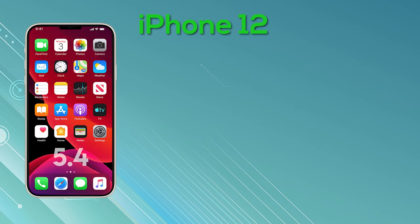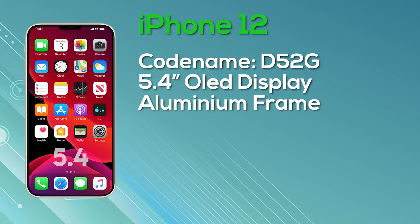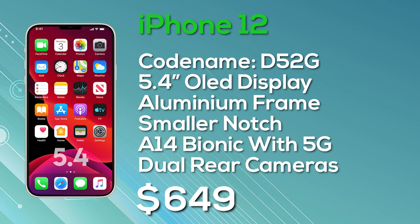First of all, we've got the 5.4-inch iPhone 12 for those of you that like smaller phones. Codenamed D52D, it's equipped with an aluminium body, a smaller notch, the Apple A14 Bionic system-on-chip, an OLED display, a 5G modem, and a dual camera setup on the rear. The starting price for this model is only $649, and that's not bad at all, especially considering it's got the A14 and an OLED display.